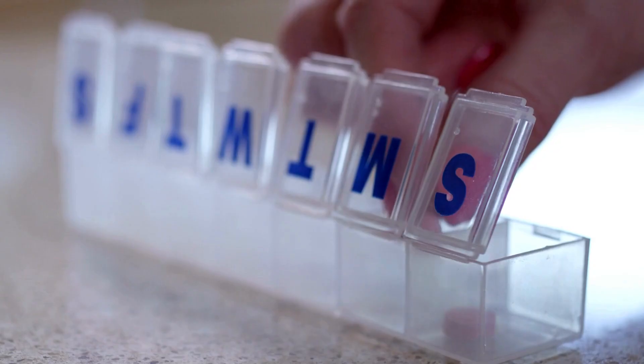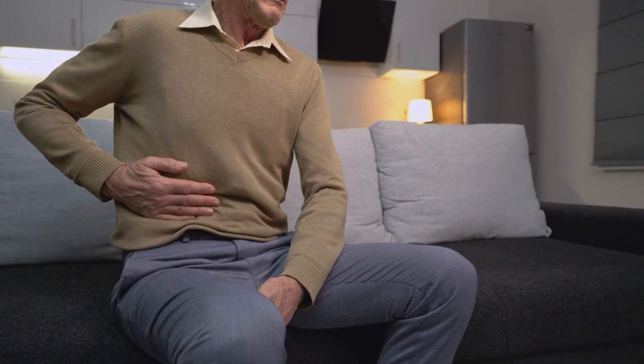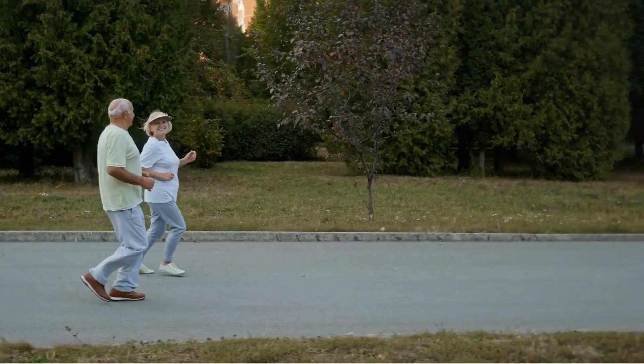Always follow prescribed insulin or medication schedules to prevent complications and protect your overall health.